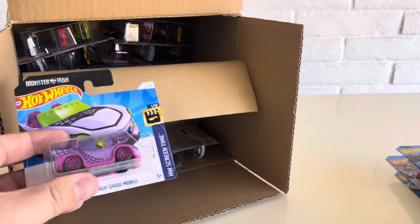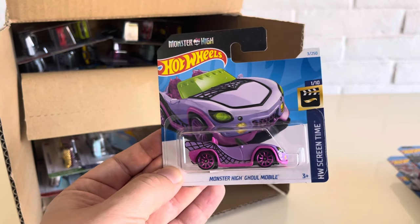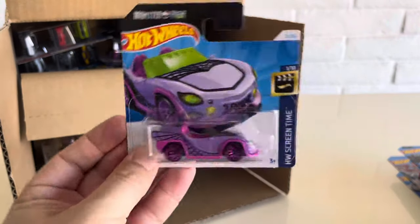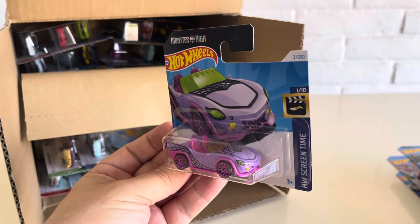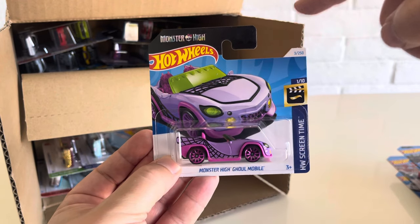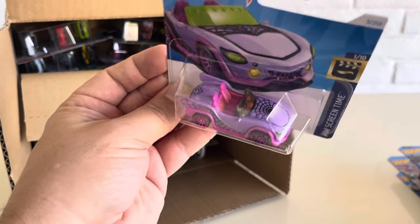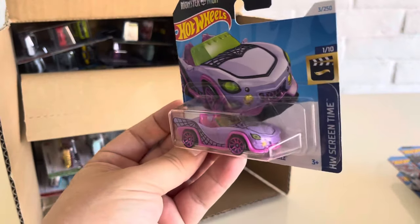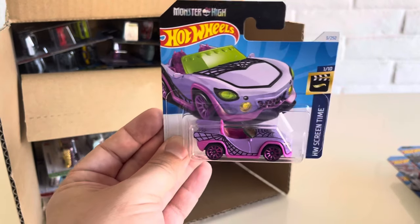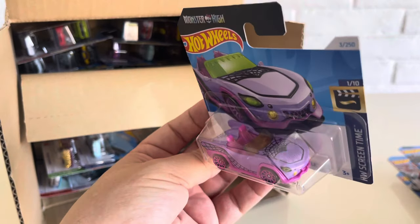Another new model for 2024: the Monster High Ghoul Mobile. HW Screen Time — so this is from Monster High. You got the Monster High branding and a 2024 designation. Really cool, cartoonish kind of car — it was designed for the dolls. This is a Mattel crossover, just like Barbie.